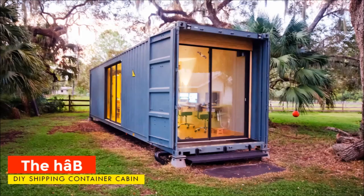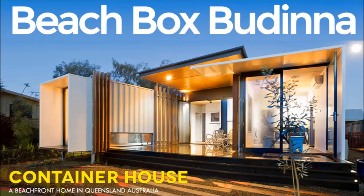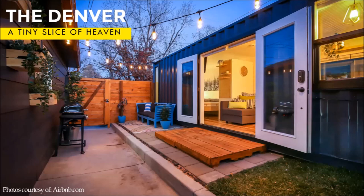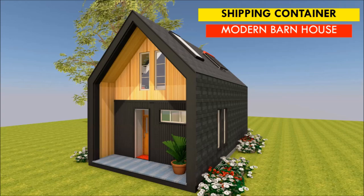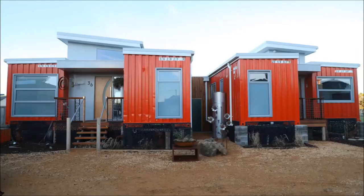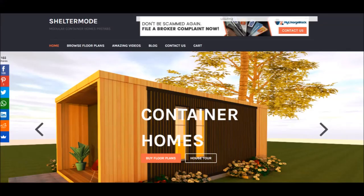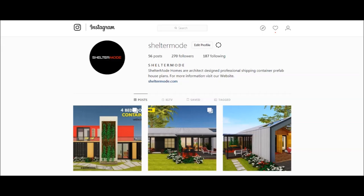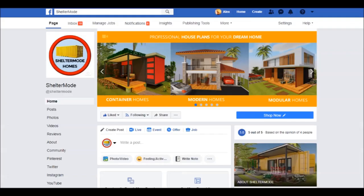If you like our content, give us a thumbs up or your opinion by posting in the comments section below, and feel free to share this video. If you want to learn more about shipping container living, please subscribe and remember to click the notification bell. If you have a shipping container project or a container rental, you can have it featured on our YouTube channel absolutely free — get in touch at sheltermode.com or contact us at sheltermode on all social media pages.